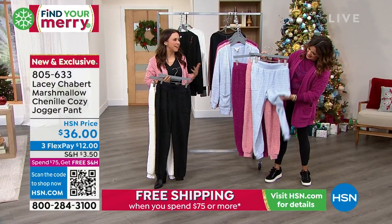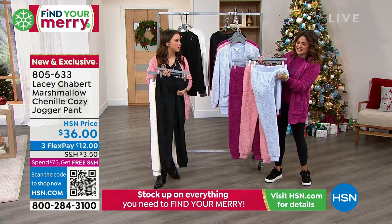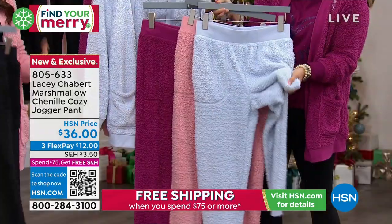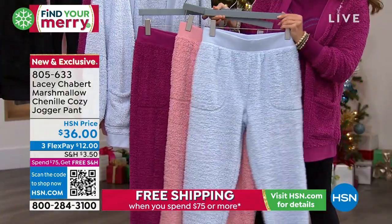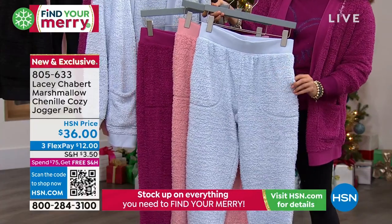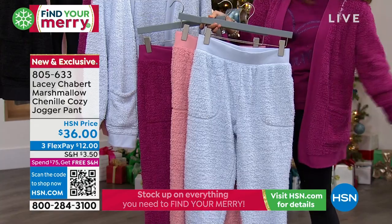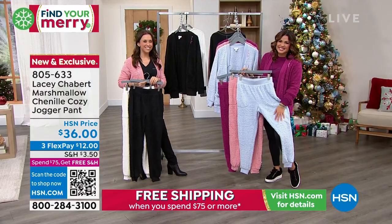Everyone knows that moment — especially if it's an uncomfortable tight outfit you've been in all day. You've had a stressful day, you come home, you put on your cozy clothes, and you exhale. Everything's okay. I love that moment. And that is a feeling I hope you have whenever you're wearing anything from my collection. My husband knows if the comfy pants go on, I'm not leaving the house again. That's it — I'm calling it a night. I don't care if it's four in the afternoon.